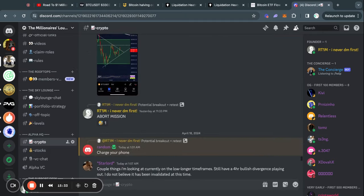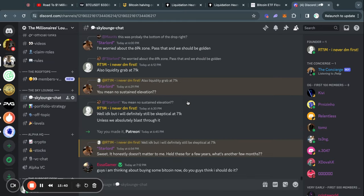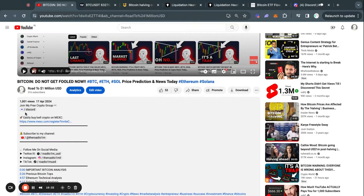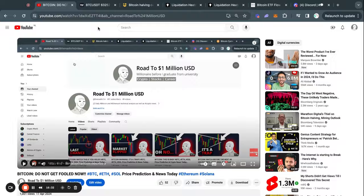If you're interested in joining a crypto community, you can join my Discord server for free with the first link in the description. It's a very fun and informative community, especially for beginners, though there are also experienced traders and investors there as well. Simply click the Discord link in the description of any of my videos — it's completely free to join and you can leave at any time.